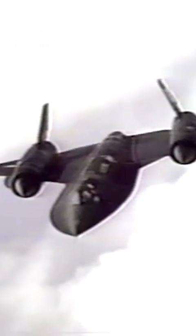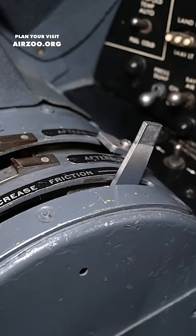We have two throttle levers, a friction lock, and our TEB counters. These tell us how many shots of TEB we have left. TEB — triethyl borane — ignites on contact with air and was injected to produce temperatures high enough to ignite the SR-71's JP-7 fuel.